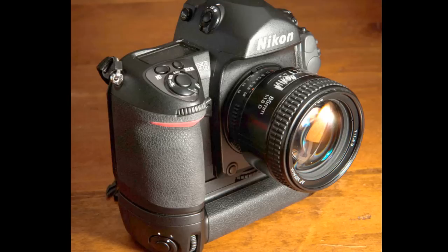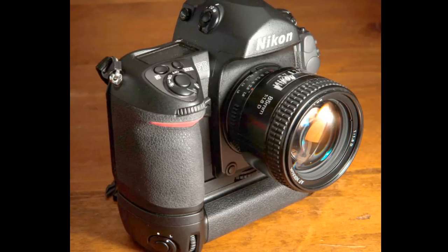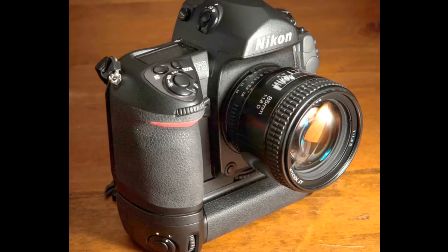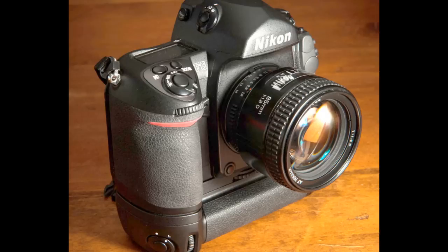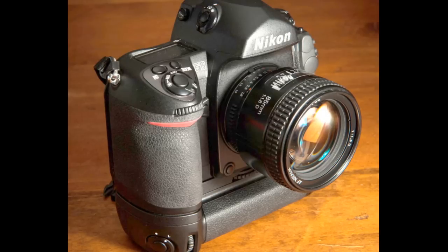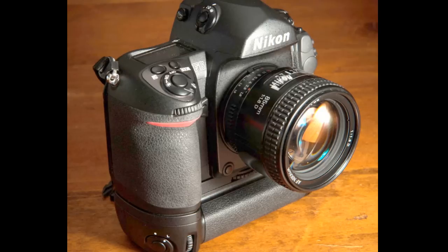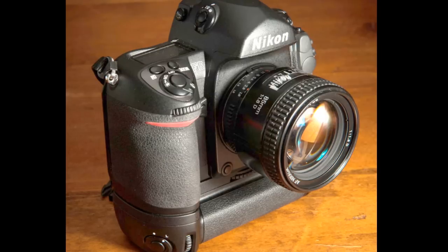Unlike previous F series models, the F6 does not have a removable prism, but it doesn't really need one. They were making the F6 for a different group of photographers, and they found that with the F4 and F5, not a lot of people were actually buying the accessory viewfinders. So they decided to go with a fixed viewfinder. It's also a smaller body — back to the F3 and F4 style where the vertical grip was an accessory you could add on.